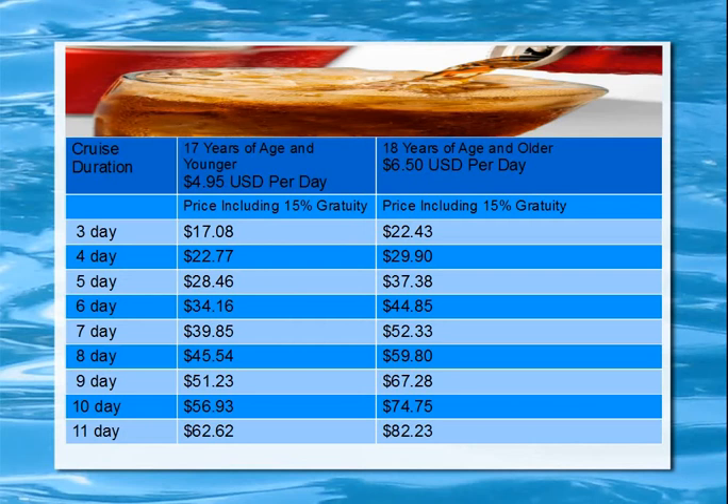Here is the price chart. The first column is cruise duration. The second column is for 17 years of age and younger with the 15% gratuity added. The last column is 18 years of age and older at $6.50 per day including 15% gratuity. For a three-day cruise, the total price is $17.08 for children and $22.43 for adults. For an 11-day cruise, it's $62.62 for children and $82.23 for adults. There's a full chart available on the Carnival Cruise Line website if you're going beyond 11 days.